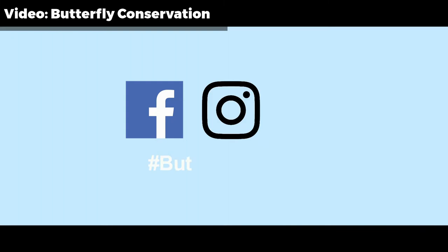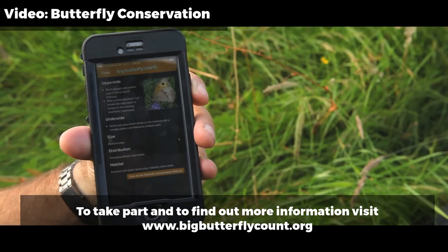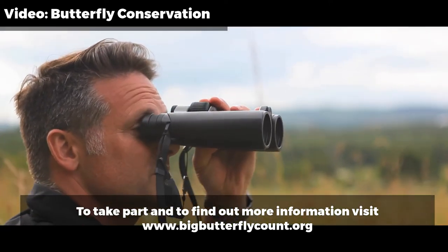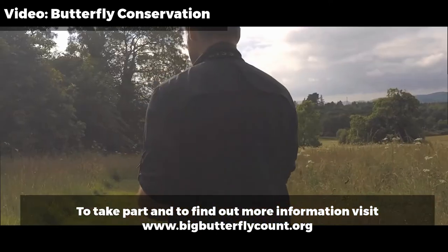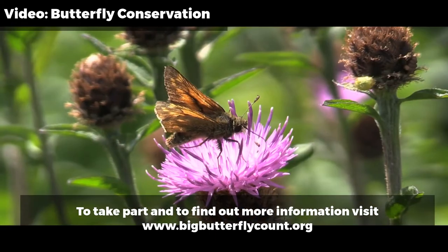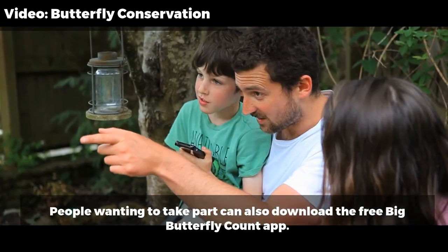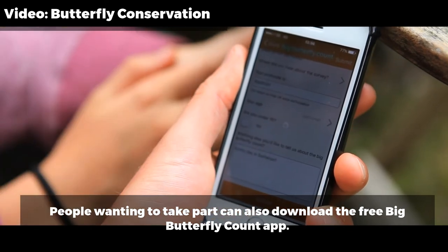You can also join in with the Big Butterfly Count conversation on social media to let everyone know what you've seen and what you've learnt about the different species you've been counting. Also remember — this is quite important — that the counts where you see nothing still count. Some more good news: you can keep counting, completing as many counts in as many different locations as you like. And you don't have to go it alone — bring your friends and family along for the fun, and they too can help towards securing a brighter future for our butterflies.